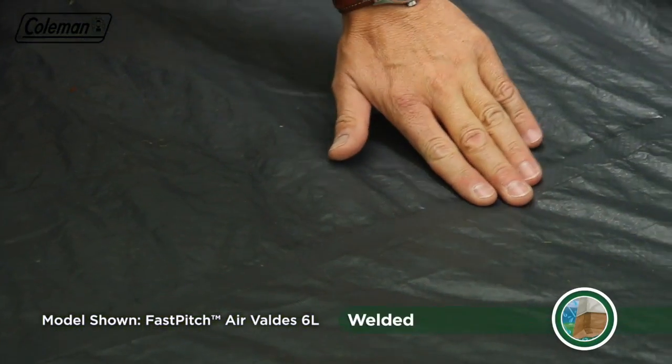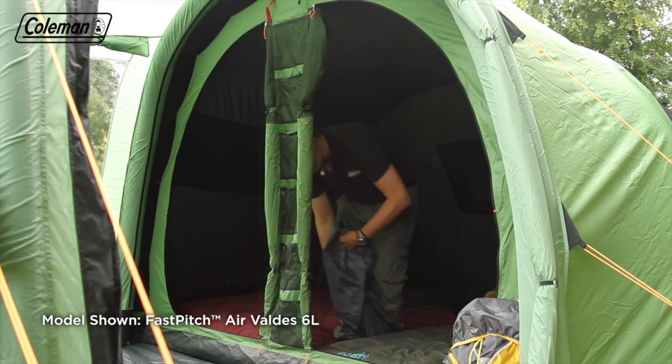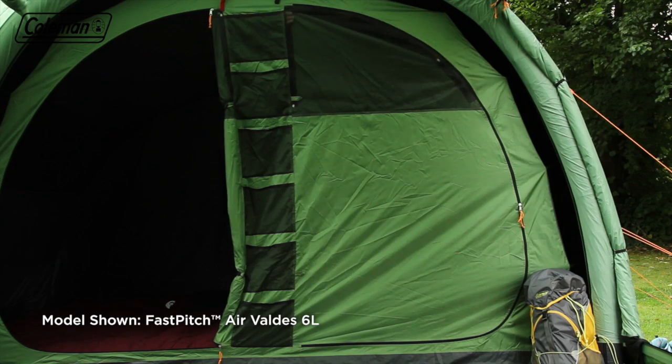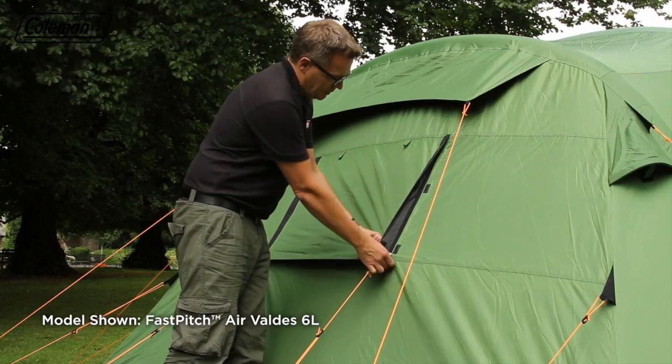The tough polyethylene bathtub style groundsheet has welded seams to ensure a dry and bug free interior. A removable divider in the main bedroom allows you to convert it from two rooms to one extra-large bedroom. Constructed with breathable polyester and ultra-fine no-seam mesh, even the smallest bugs will be kept out while you sleep soundly.